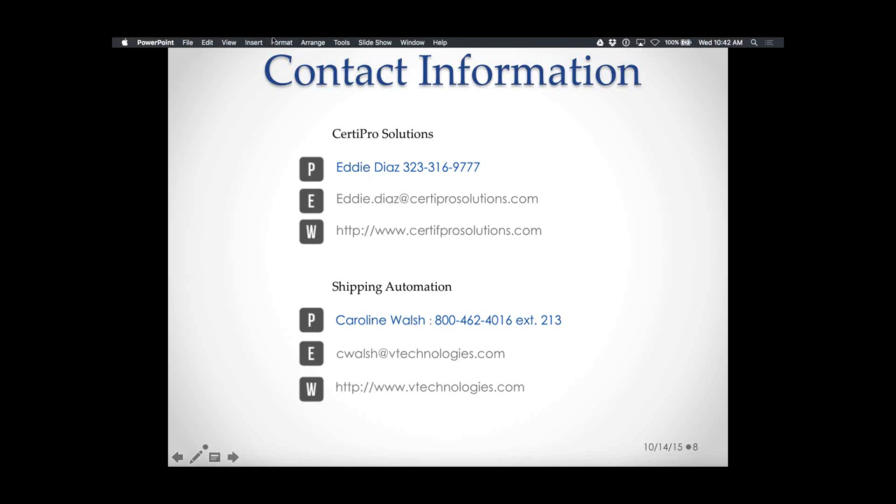Thank you Caroline and Nick for closing out. Note: our website on the contact information slide has a spelling error — use the spelling that is in the email address. We will be in touch with a follow-up email shortly. Thanks again everybody — have a fantastic day.